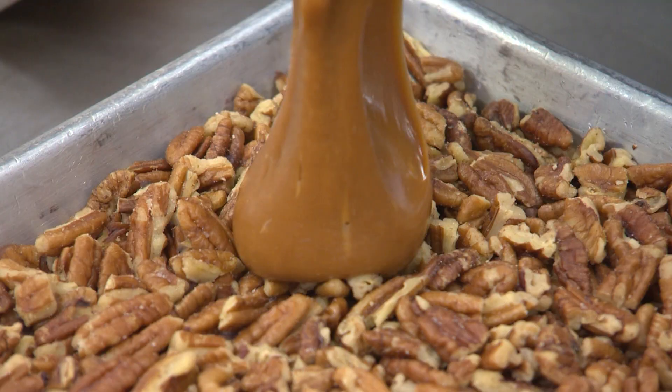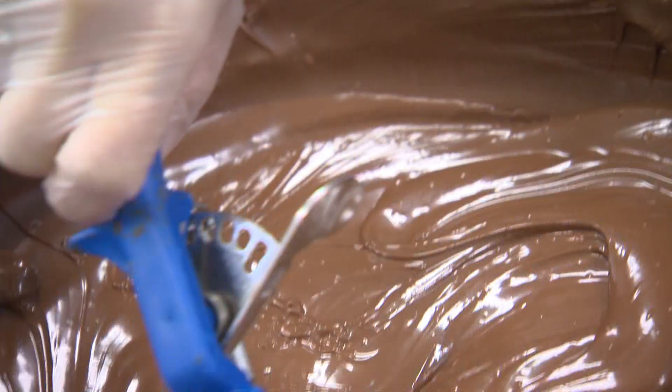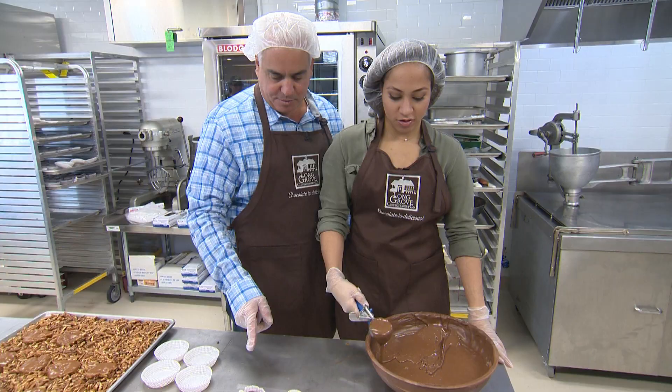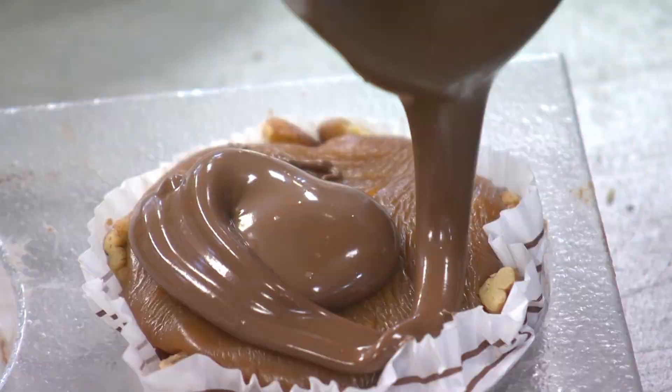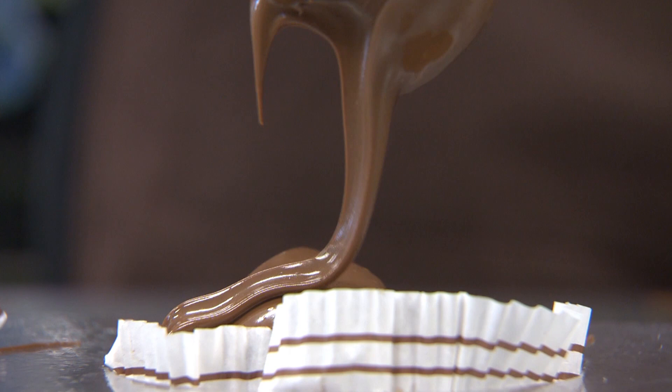After a 30-minute rest, our pecans and caramel are ready for a bath in the good stuff. Now we're gonna take some chocolate and pour that right over the top. This is delicious milk chocolate. Looks delicious. And so we'll get you a spoon afterwards. Oh, that is gonna be one chocolatey myrtle. Good. You did a great job.